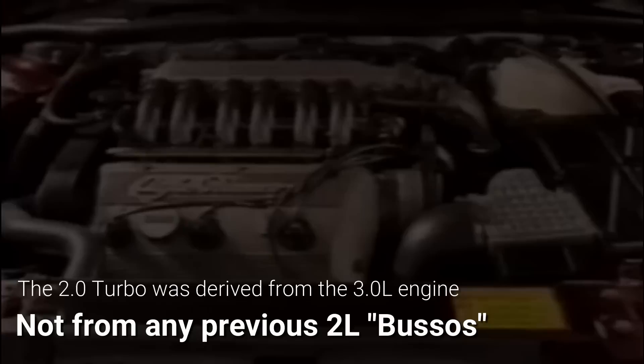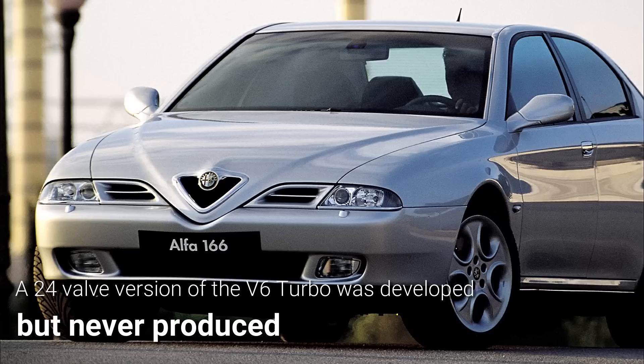Very popular on the 164 and then on the GTV Coupé, this punchy little beast of an engine was briefly offered on the 166 as well, before being discontinued upon the arrival of Euro 3 anti-pollution regulations.